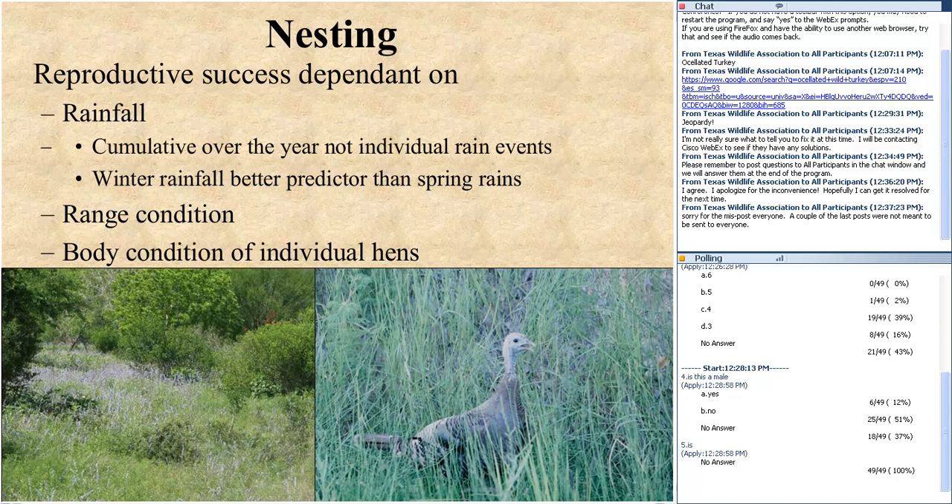Rainfall is hugely important to nesting success — not only for bobwhite quail but also for Rio Grande Wild Turkey. Annual totals are more predictive of good production years, and winter rainfall is actually a better predictor than spring rainfall. We've had some difficult times — the drought of 2011 meant production for birds wasn't great. Range condition is critical: please do everything you can to make sure your property is in wonderful shape for those birds when they go on nest. The food resources and body condition of the hen determine whether she can produce those eggs — that comes at a huge biological cost to the female.